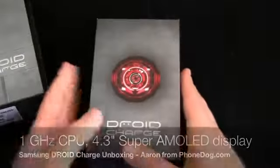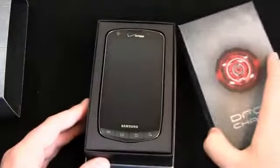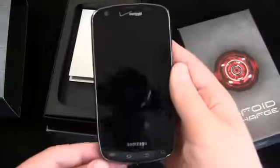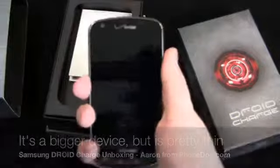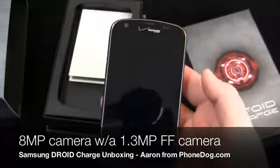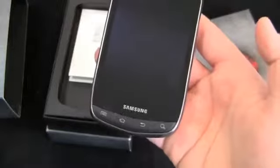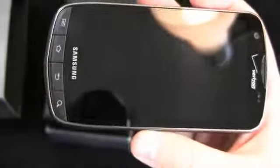Just to talk through some of the specs: 1 gigahertz Hummingbird processor, same as the Galaxy S series; a 4.3 inch Super AMOLED display. It's a big device — here's what it looks like out of the box. Pretty big, pretty thick in the hand. You can see an 8 megapixel camera on the back with a flash, a 1.3 megapixel front-facing camera, and physical buttons at the bottom which create this pointy end there.